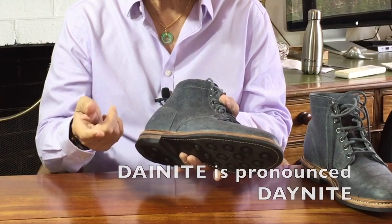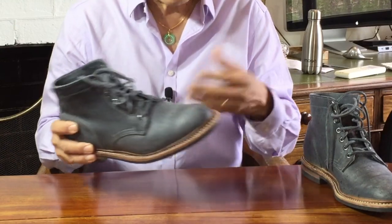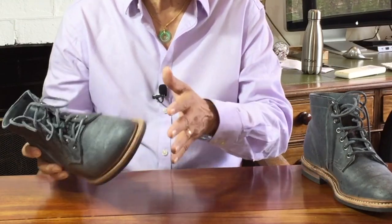Incidentally, it's pronounced 'day-night', not 'die-night'. That's because the company that made it used to run their mills and factories day and night. Get it?